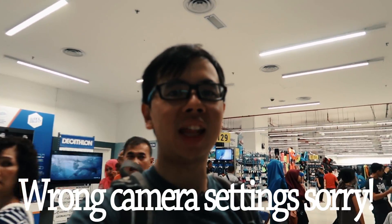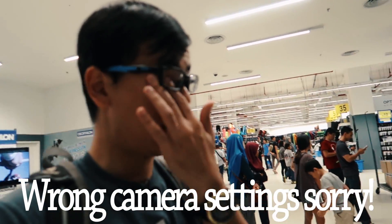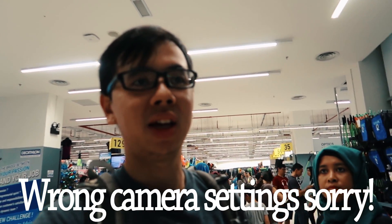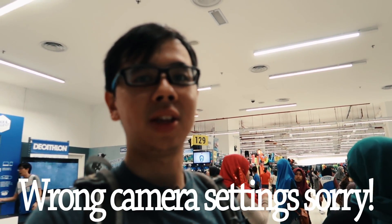We are at Decathlon! We got here almost completely free — actually we paid only RM1. We only paid RM1 from Bangsar to here via MRT and Grab. If you want to find out how to do that, you can click here.